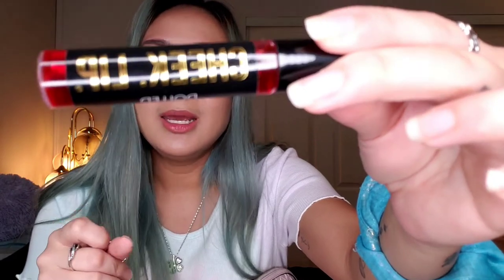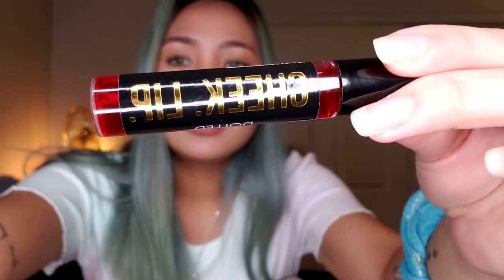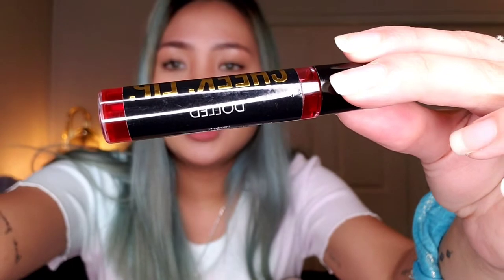Next, I have a perfume. This is the Daisy Marc Jacobs — it's almost out. I got this about a year ago and I always keep a perfume in here just in case I need to smell good and fresh. Okay, so next thing in my bag is this Lick Lip and Cheek Tint in the color Doll, which is kind of like a nice pink shade. Whenever I don't wear makeup, this is what I use — it gives you that natural glow. So that's it for the smaller pouch.